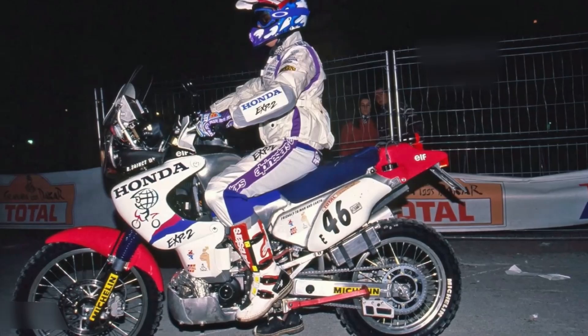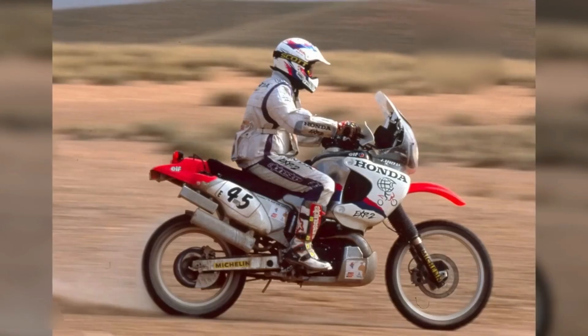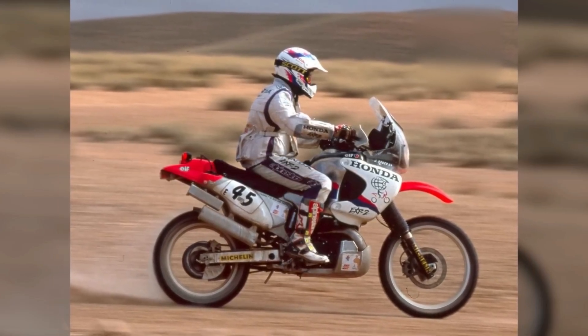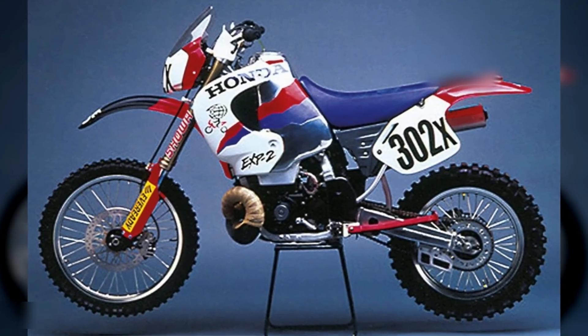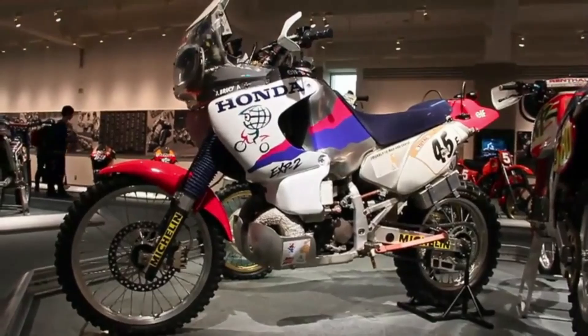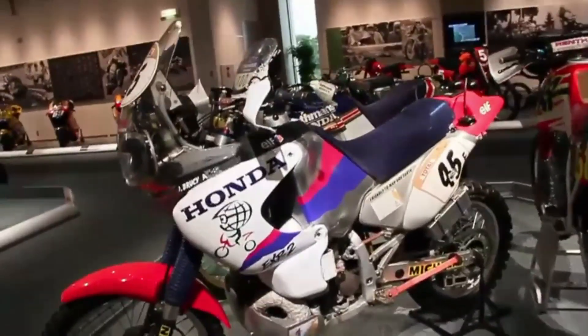Reliability was a critical factor in the EXP2's success. The Paris-Granada rally routinely exposed weaknesses in even the most established machines. The EXP2, however, proved its durability, handling both desert heat and rocky terrain without major mechanical issues. Honda's focus on robust engineering and thorough real-world testing meant the bike could withstand the stresses of multi-day racing, minimizing breakdowns that had plagued earlier two-stroke attempts. The use of lightweight materials also reduced wear on moving parts, contributing to consistent performance across stages.